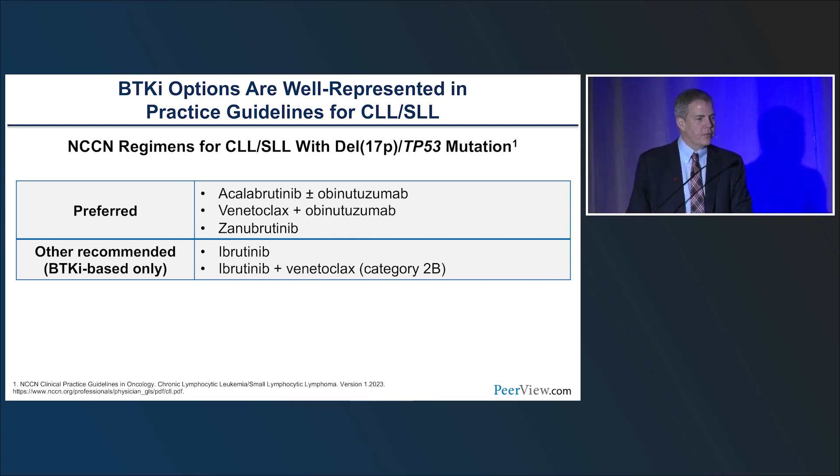Ibrutinib remains a category 1 option, though Dr. LaManna will discuss why there's been some slippage in its use as initial therapy. Venetoclax with obinutuzumab is also a category 1, time-limited agent. Similar guidelines apply for patients with deletion 17P and TP53, though venetoclax with obinutuzumab may not be as effective in that high-risk group. Combining ibrutinib with venetoclax is category 2B and still considered a research question.